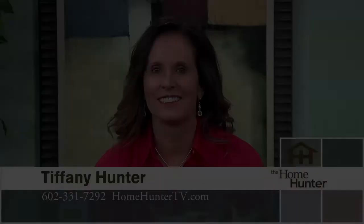That's all the time we have for today. If you missed anything or have any questions, give us a call at 602-331-7292 or go to HomeHunterTV.com. Also make sure you look into Trane for your new home or call them for all your air conditioning and heating needs. Remember, it's your home — you might as well have the best. I'm Tiffany Hunter and I look forward to seeing you again next Sunday at 9 right here on EBC15.